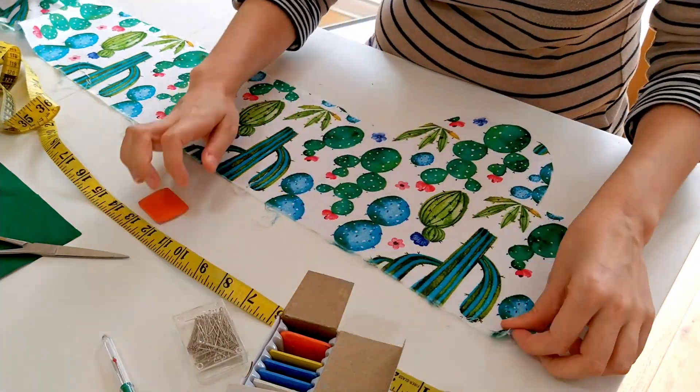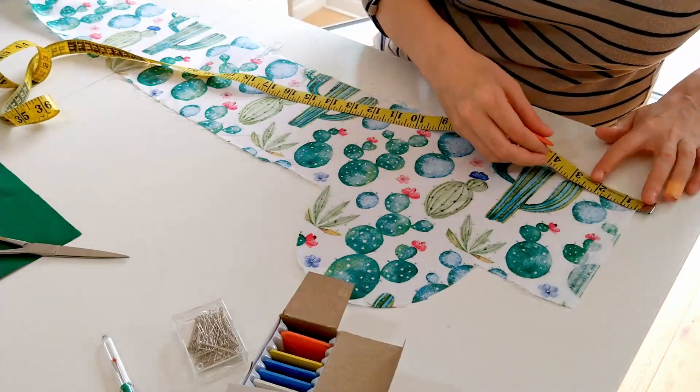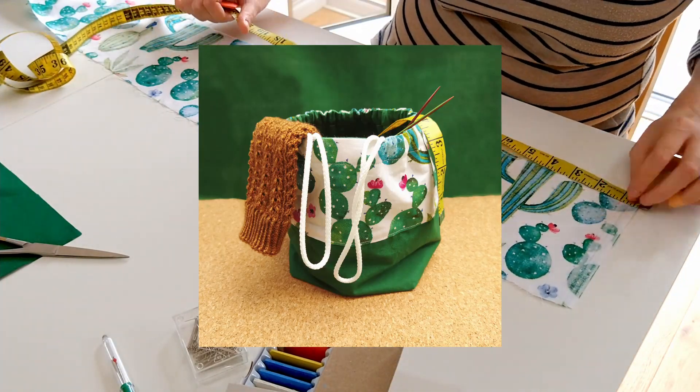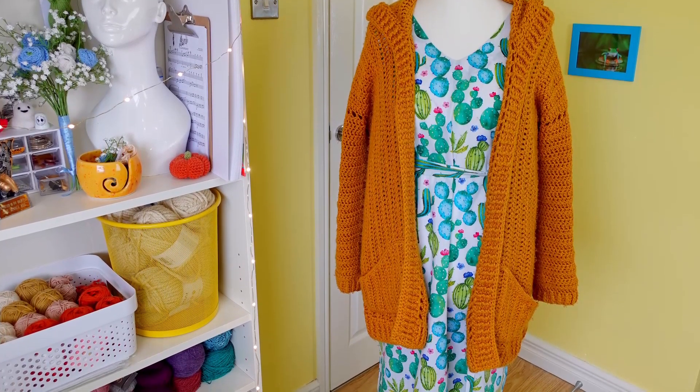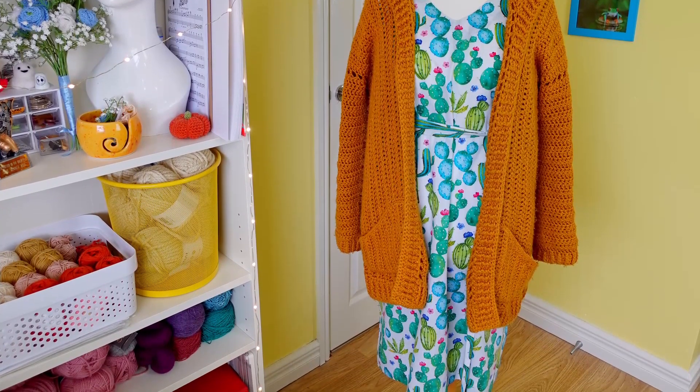Bonus points go to this dress as well because I had enough fabric left over to make a matching project bag, which is always fun. I also happen to think it looks great with my scruffy old mustard yellow crochet cardigan, which I love to wear all the time. Don't argue with me on that last one, it's pointless, I won't listen.